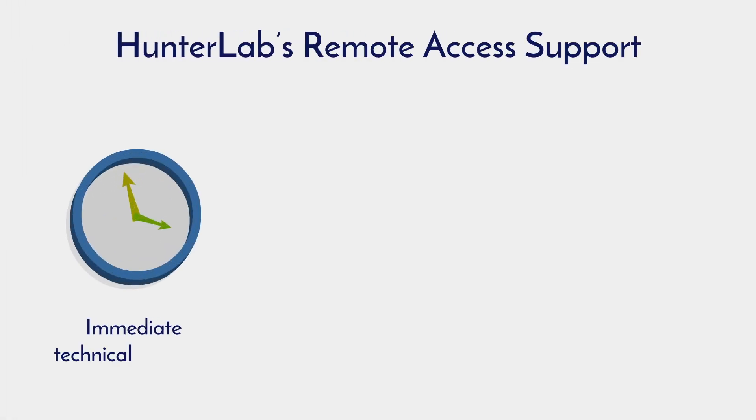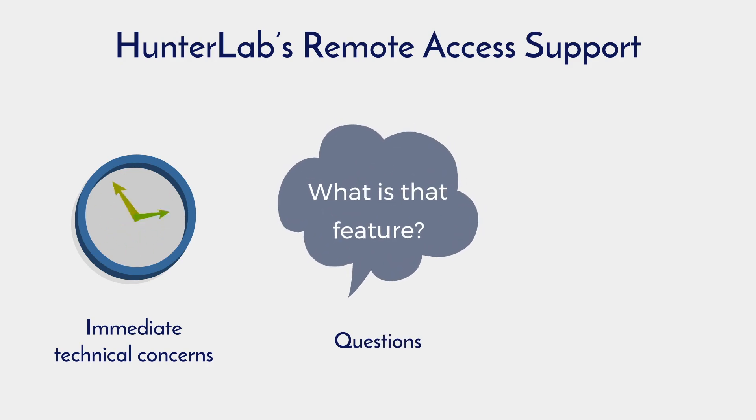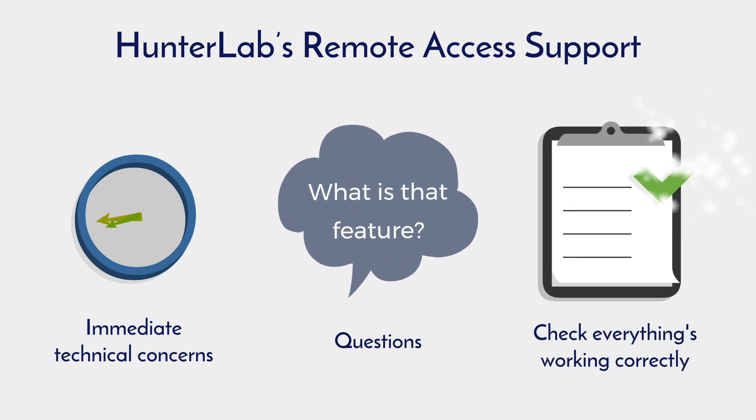Whether you have an immediate technical concern, need help understanding all your instrument's features, or just want to check that everything's working correctly, HunterLab's Remote Access Support is the answer.